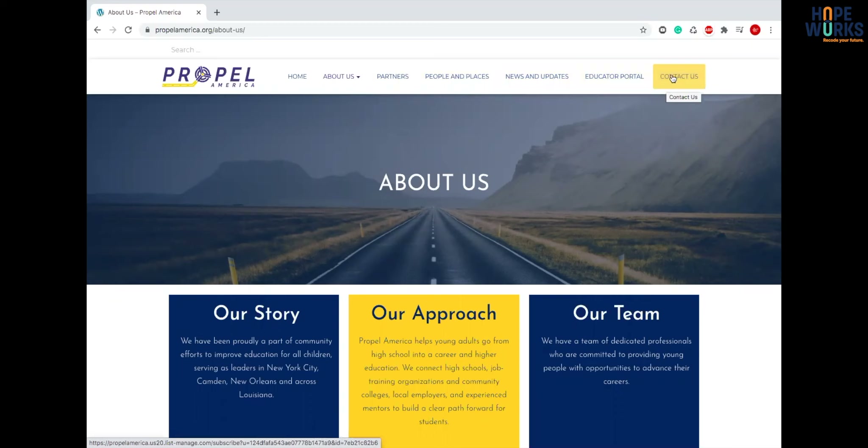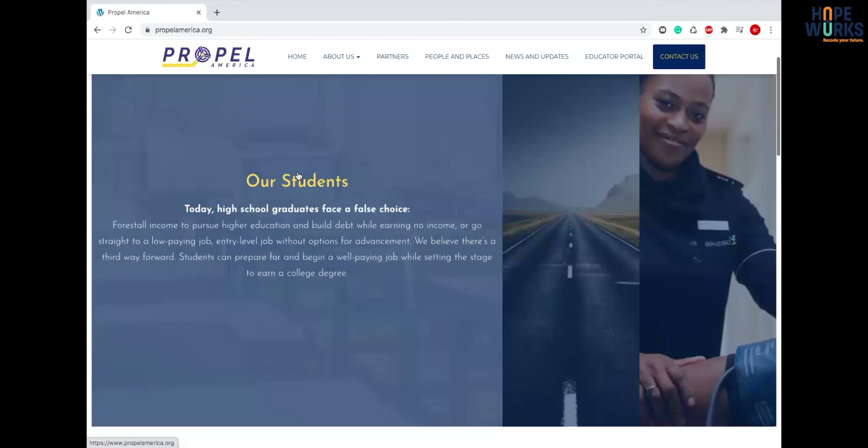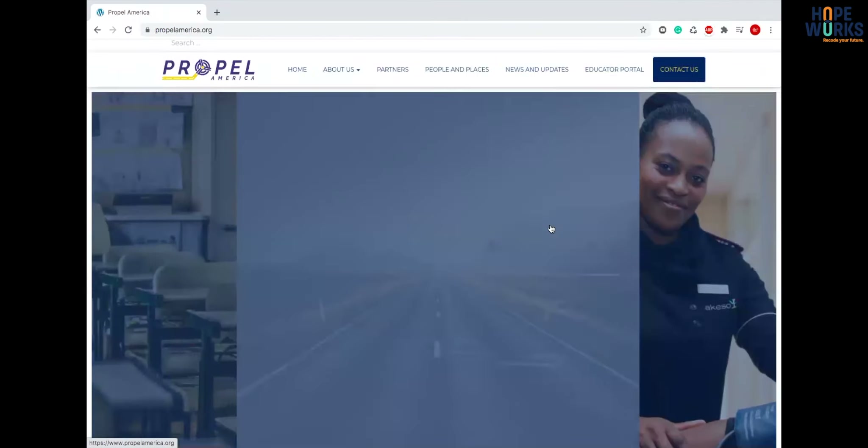People need to know how to get in contact with you, so that should always be highlighted — that should always be the main thing you have on your navigation, whether it's a Contact Us, Shop, or Donate button. Then we have our hero image.